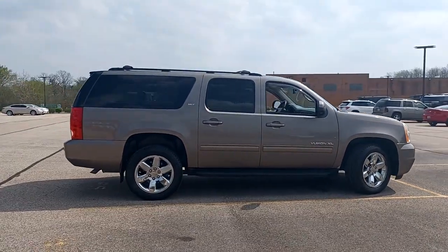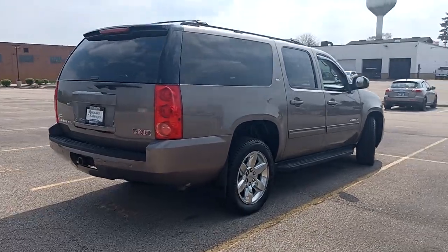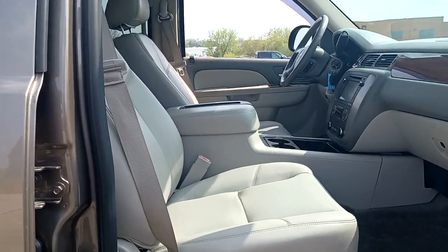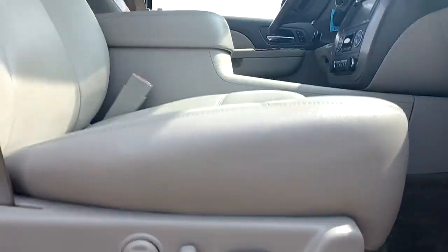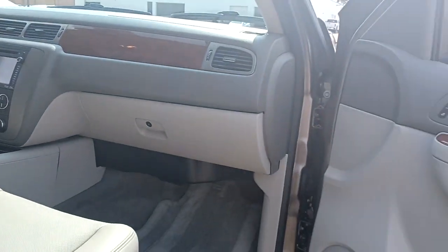These are just some of the great options this vehicle comes with: keyless entry, heated driver's seat, backup camera, iPod and MP3 input, heated mirrors, fog lamps, power liftgate, premium sound system, cooled driver's seat, and power passenger seat.